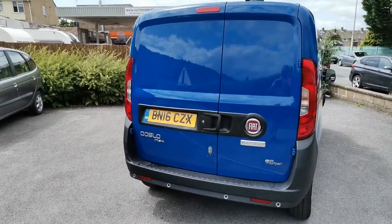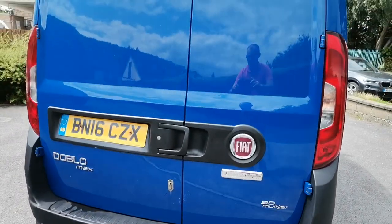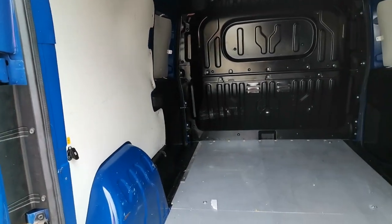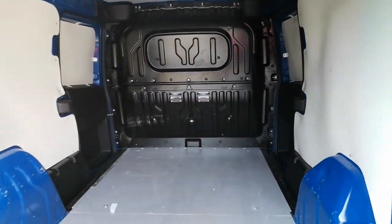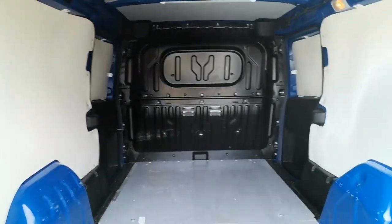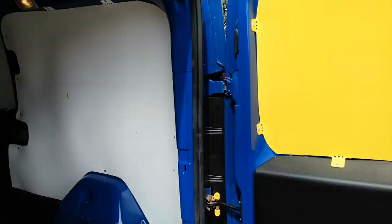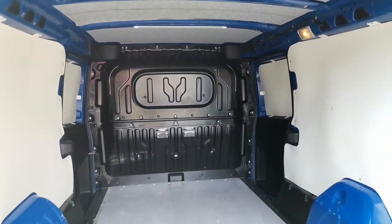The spec of the van consists of rear parking sensors, which you can see on the bumper on the back there. It's ply lined with a heavy duty floor in there. You can see it's clean and tidy — not done any hard work at all. The guy that had it before was a small electrician, so certainly not been a builder's van or anything like that.